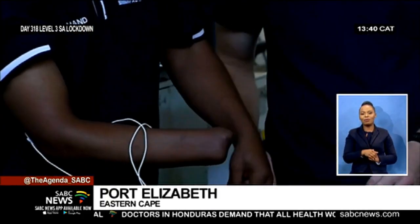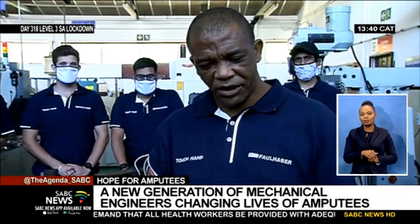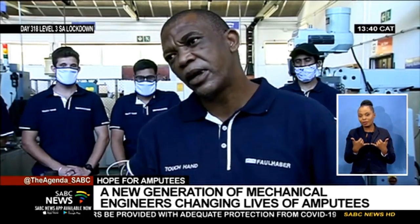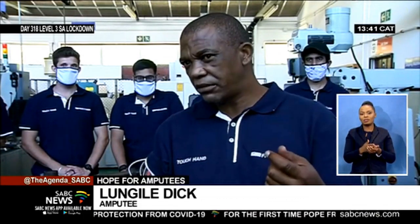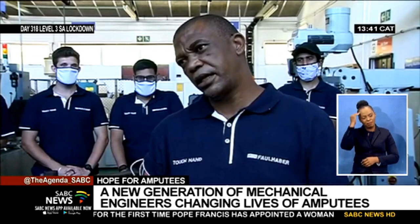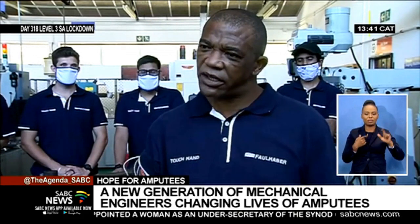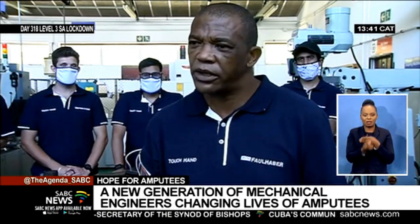Lungile Dek lost his hand in an accident, leading to a life of frustration and anger. A normal frustration is that you can't tie your own shoe, you can't pick up something that you want to pick up. It affects me literally when I write sometimes, because my mind works faster than my hand, and I was right-handed. So you get those depression and frustration that you used to do your own thing, but now you cannot do it.